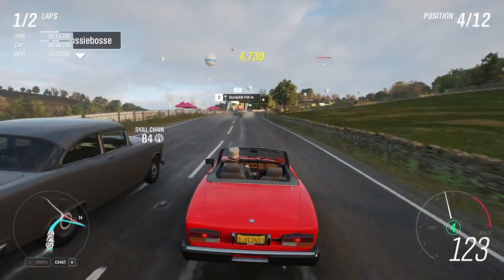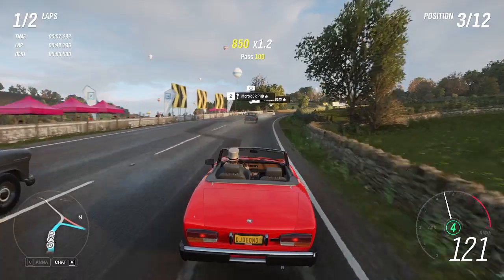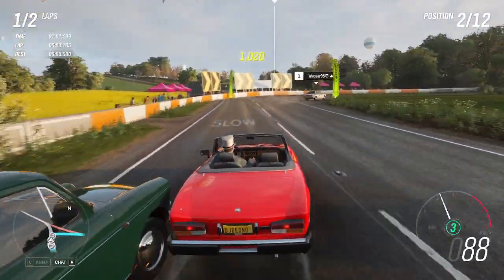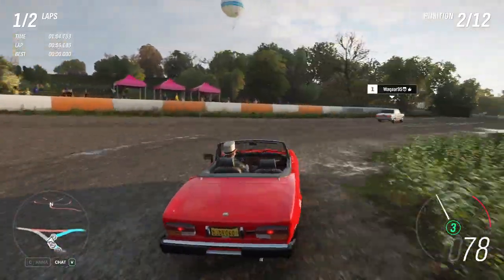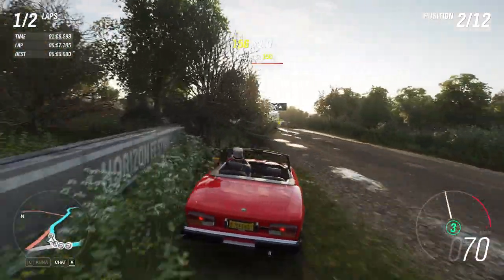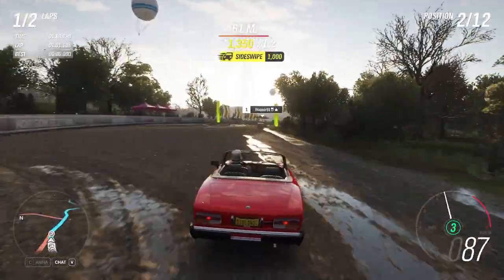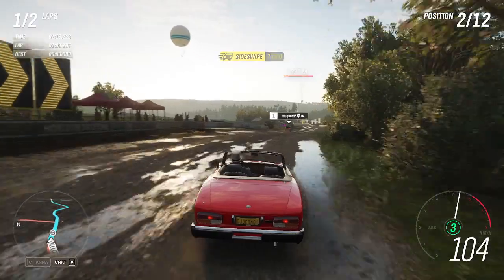It's struggling up the hill — come on, you can do it. So far it seems to be handling the tarmac okay. Changing over to the dirt — kind of feels similar.